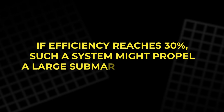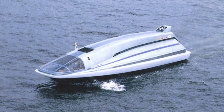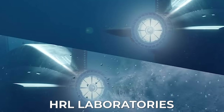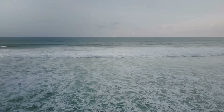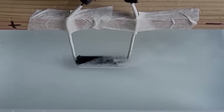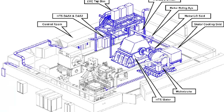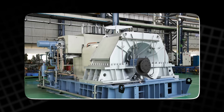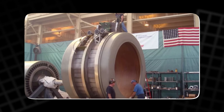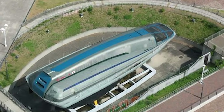If efficiency reaches 30%, such a system might propel a large submarine at 20 knots — still below modern speeds, but completely silent and vibration-free. And the research isn't purely theoretical. Under DARPA, HRL Laboratories has developed an MHD pump that survives seawater corrosion using new electrode coatings. In parallel, the US Navy has already tested a 36-megawatt HTS superconducting propulsion motor designed for next-generation DDG-1000 destroyers — half the size and weight of a traditional copper motor. Put these pieces together, and the components for a functional, nuclear-powered MHD submarine already exist. The only missing step is integration.